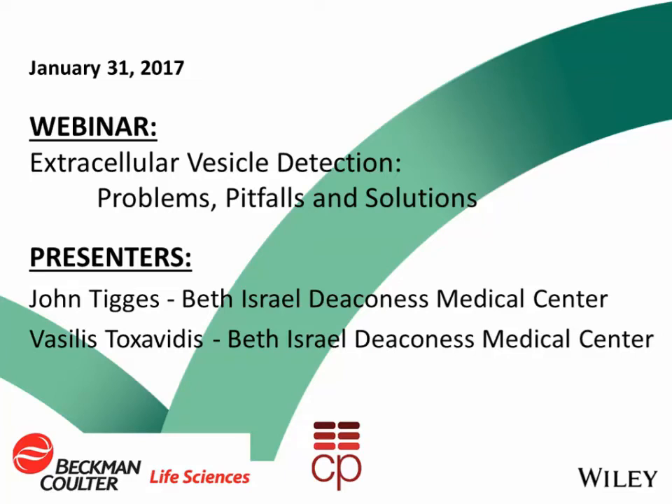Hello and welcome. I'm Gwen Taylor, Senior Developmental Editor and Webinar Program Manager at John Wiley & Sons Publishers. I'm delighted to introduce today's webinar titled Extracellular Vesicle Detection: Problems, Pitfalls, and Solutions. This webinar is being co-sponsored by Beckman Coulter and Current Protocols, a publication of Wiley Publishers.